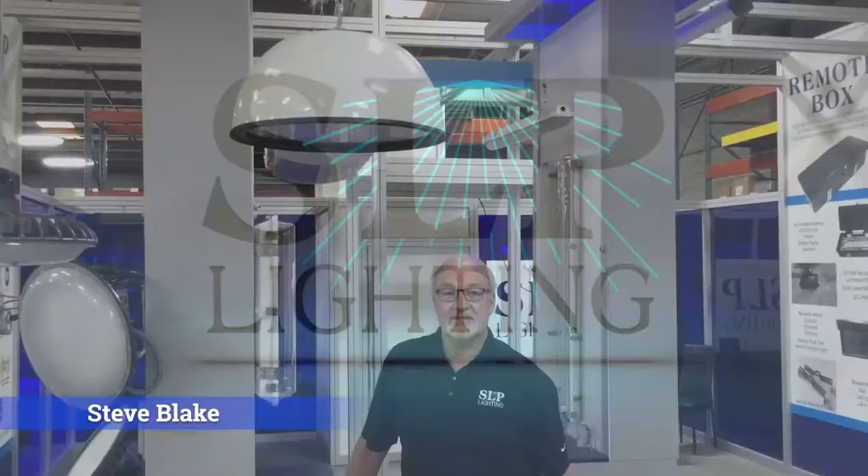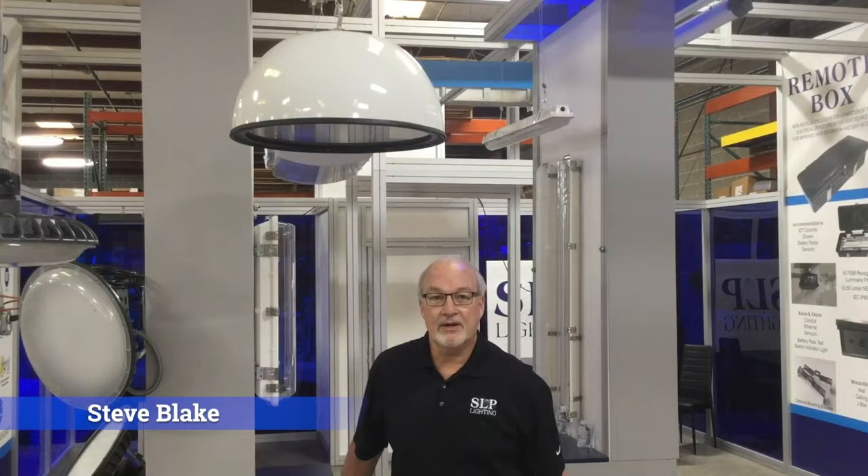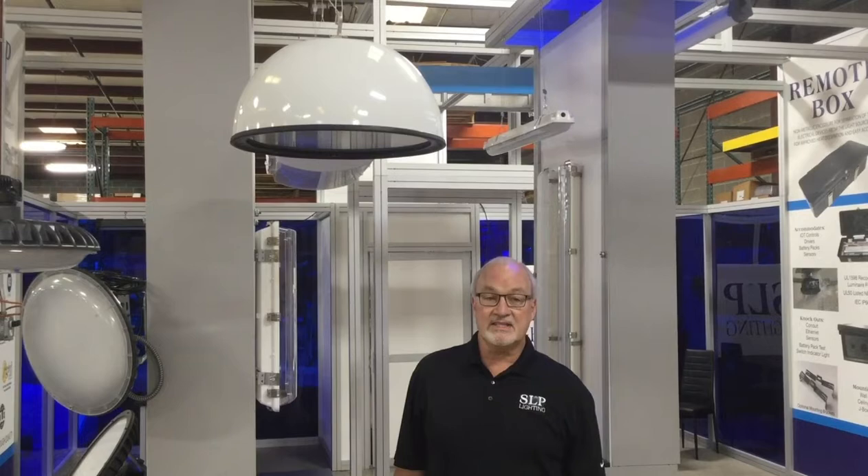Steve Blake here, Director of Sales of SLP Lighting. With all the events that have been canceled or postponed, SLP will be presenting a series of products that you would normally see at LightFair. Today, we're going to be talking about the Circulette Shroud series. It is designed as a low bay, 18-inch diameter, wheat injection mold housing that is thermally conductive polymer.